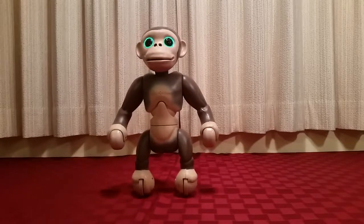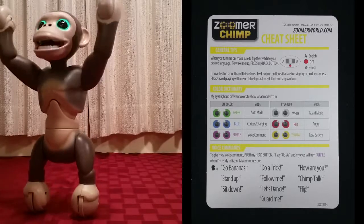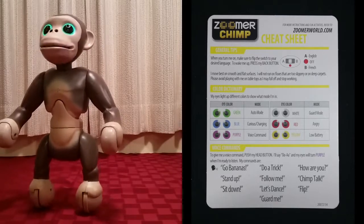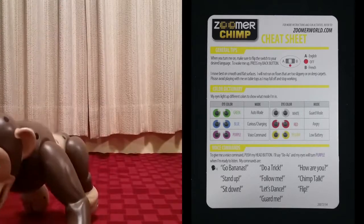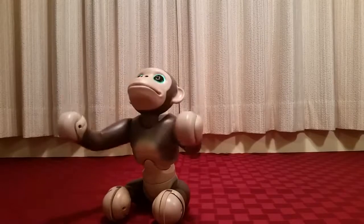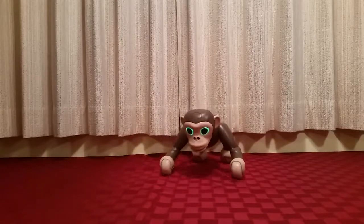It's worth taking a look at the little cheat card that Zoomer Chimp comes with — I'll put that up on screen so you can see what all the different eye colors mean. There are six different colors to learn, and you can pause the video to read everything on the card. It has all ten voice commands that Zoomer Chimp responds to when in voice command mode. You initiate that mode by pressing the button on top of his head, and after about two seconds his eyes turn purple or violet, and then he's ready to accept a command.